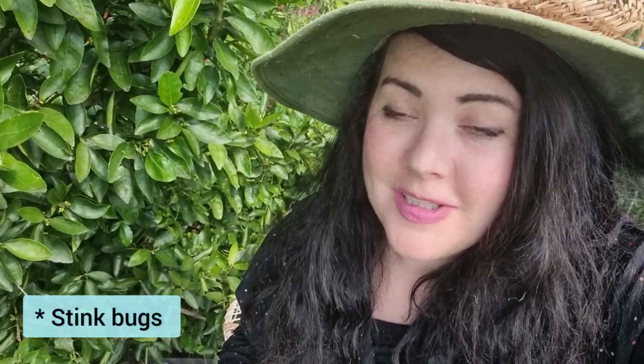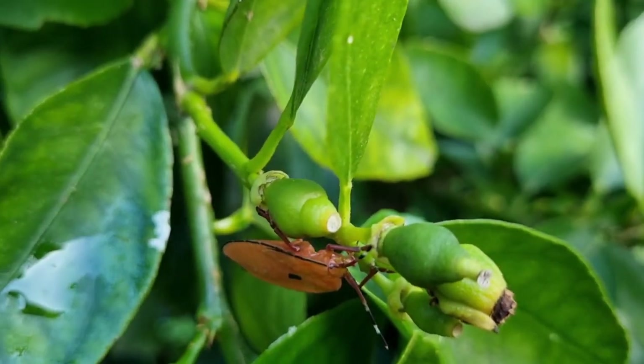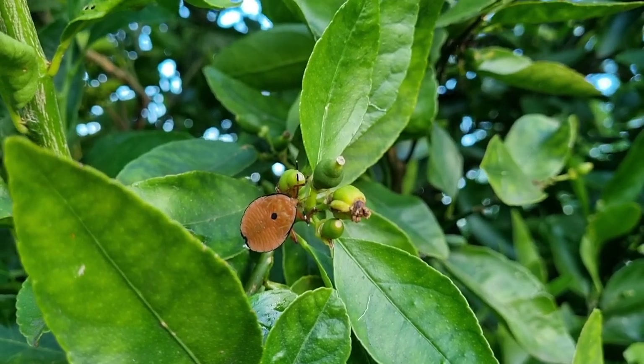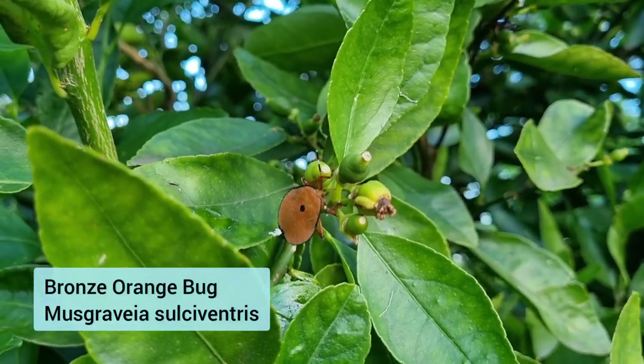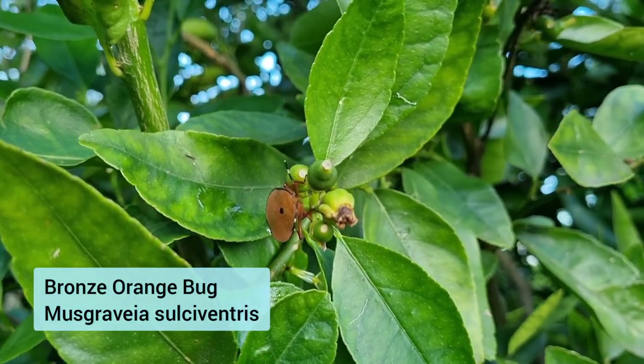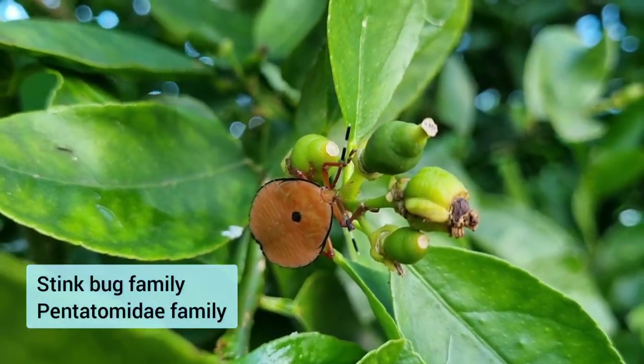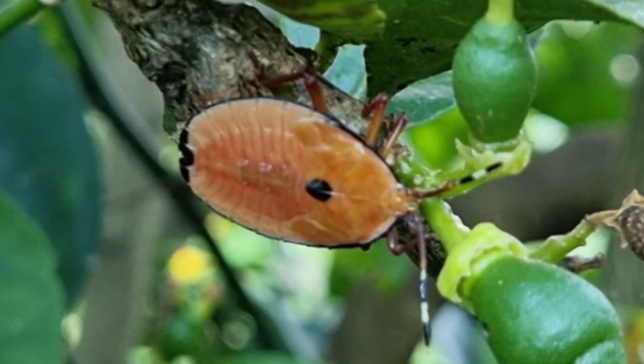Citrus bugs are considered a pest because they suck the sap out of the trees, which causes the flowers and/or immature fruits to fall off prematurely, which in turn will affect your yield come harvest time. This small orange insect usually appears this time of year when your citrus fruit is just starting to develop. Their proper name is bronze orange bug and they are native to Australia. These bronze orange bugs are one of many species in the stink bug family.